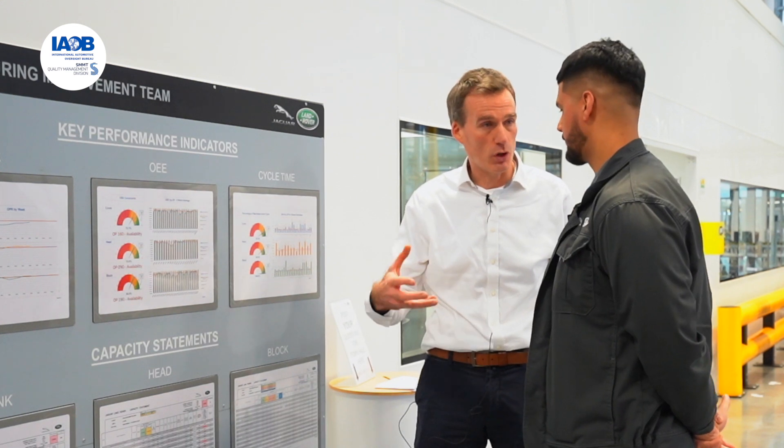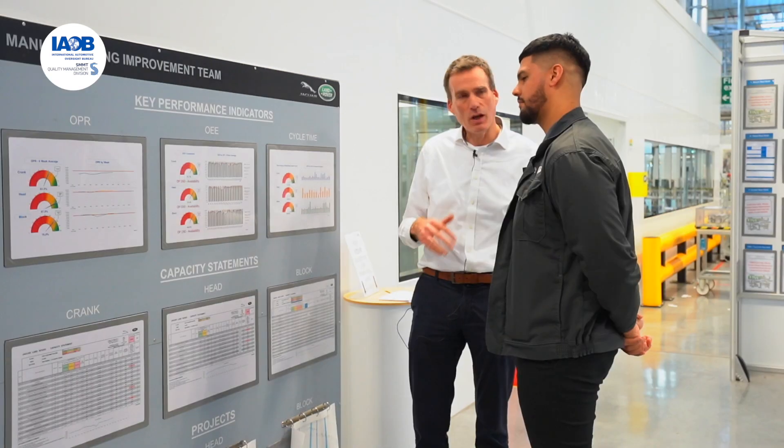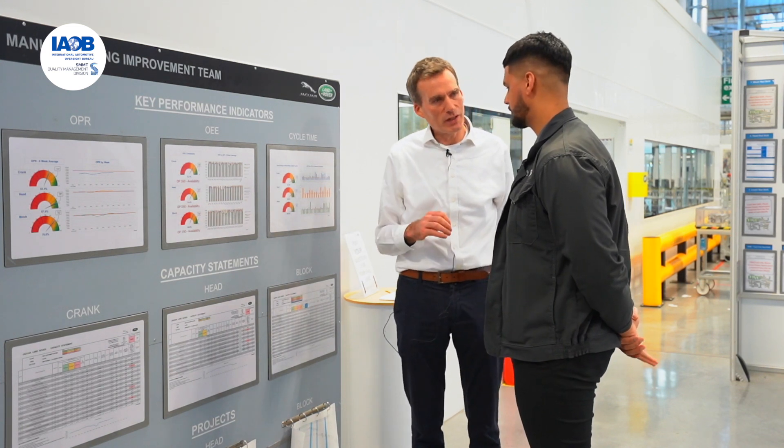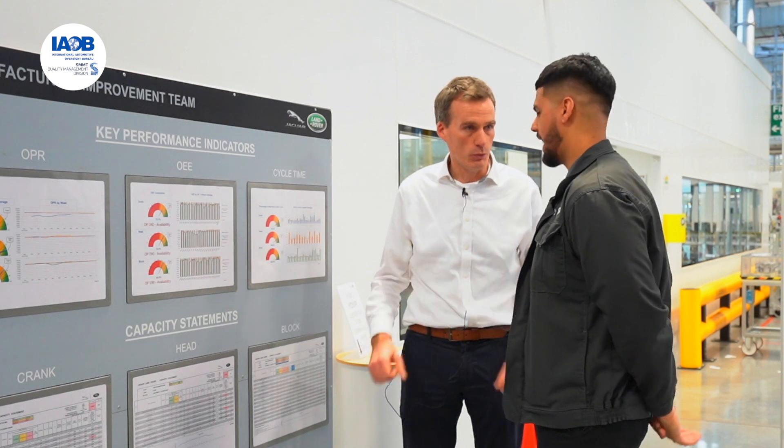So you're using OEE across the three machining lines to try and improve quality, availability — and what sort of targets are you looking to achieve on your OEE? Currently we've got the target set at 90%. And you take actions to work to achieve that? Yeah, we put corrective actions and work into the team.